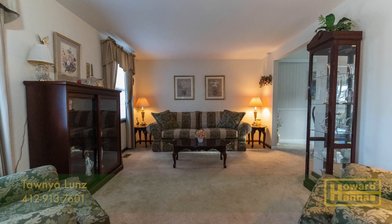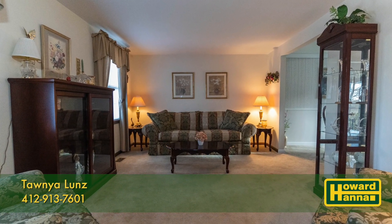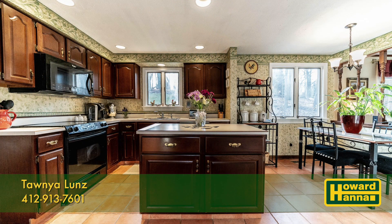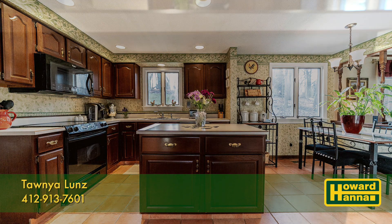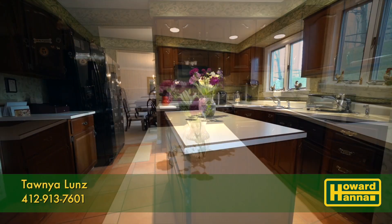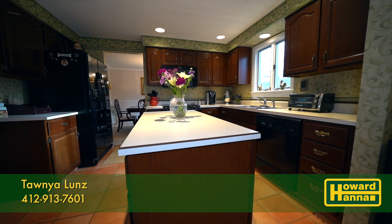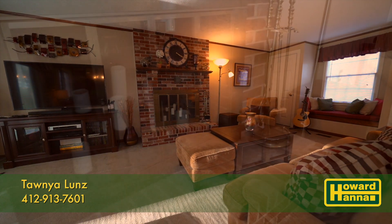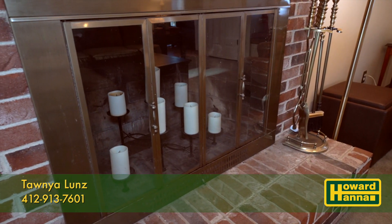As you enter the home, to your left is the formal living room, which is adjacent to the dining room. In the heart of the home is the large eat-in kitchen equipped with an island and plenty of counter space. Running the entire length of the home is the family room, with a focal point being the fireplace.